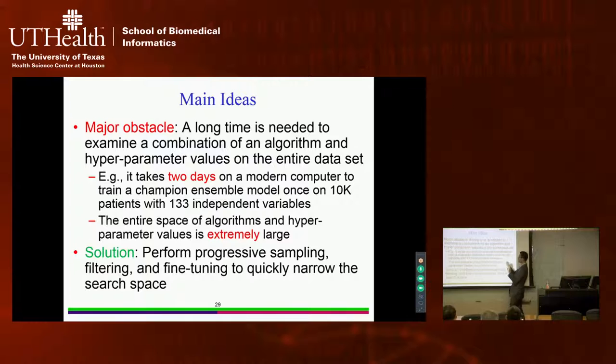In reality, there are several thousand machine learning algorithms and over 100 hyperparameter values for those algorithms — the entire search space is huge, hundreds of dimensions. If doing the search once takes two days, and you need over a thousand iterations for a good search, that's two thousand days. To address this, our idea is progressive sampling, filtering, and fine-tuning to quickly narrow down the entire search space.